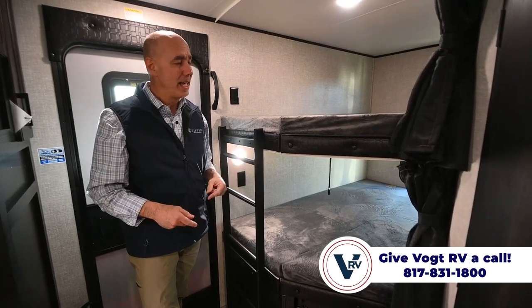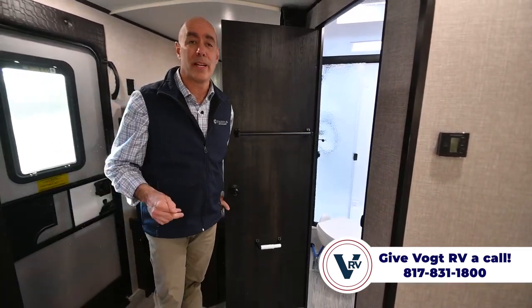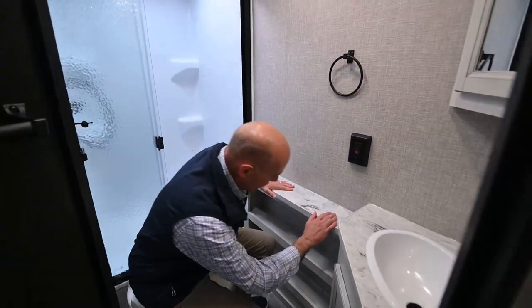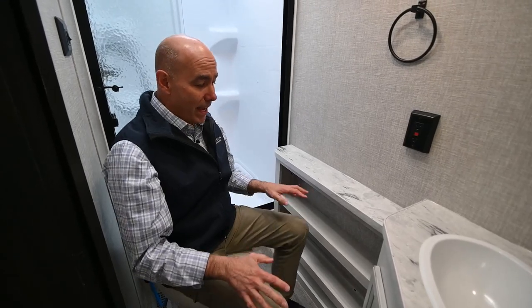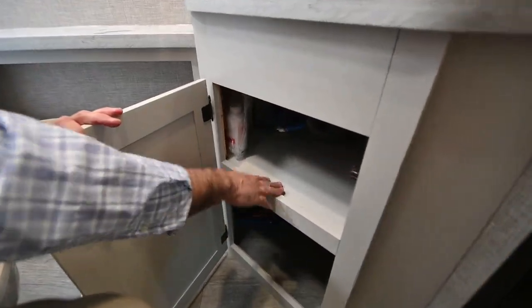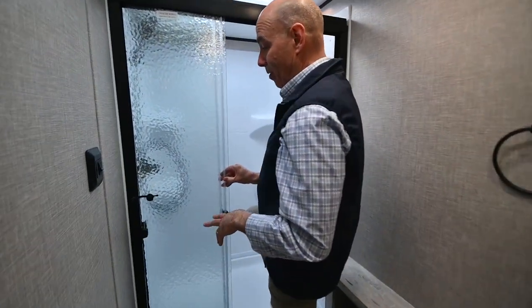At 33 feet long and not super heavy, this is half-ton towable. If you've got an F-150 or 1500, chances are you can pull this. If in doubt, let us know and we'll look up your specific truck to make sure you can safely tow it. The bathroom has a ton of extra storage immediately visible — perfect for a trailer with kids or multiple people. There's storage underneath the sink with two different areas below, and a medicine cabinet up top with a couple of shelves.